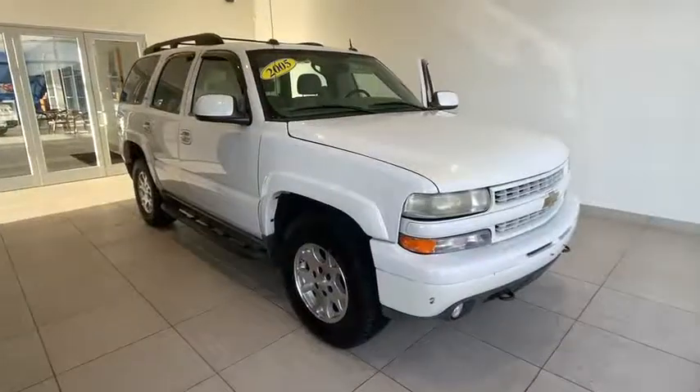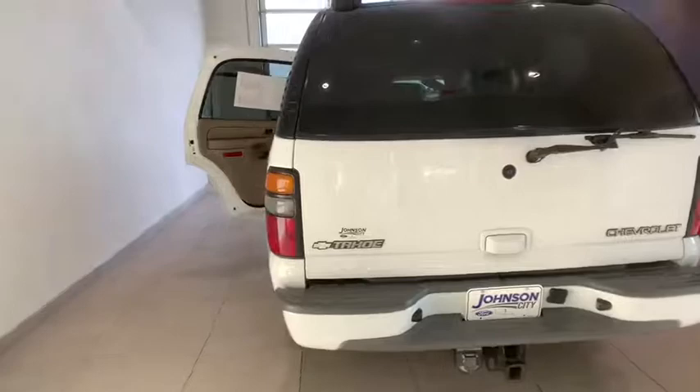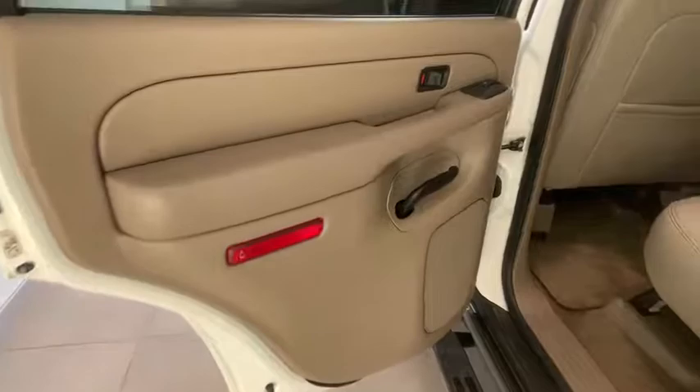We are pleased to show you the 2005 Chevrolet Tahoe. Tahoe has been the best-selling sports utility vehicle, accounting annually for more than 25% of all full-size SUV registrations in the United States. Here are some of this vehicle's great options.